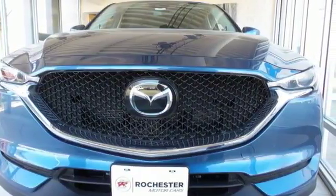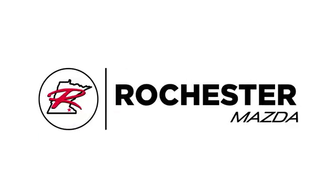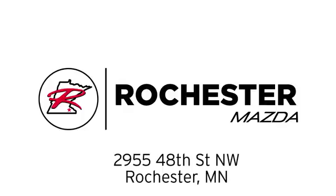Test drive it today. Experience the difference at Rochester Mazda where you get our best price — bottom line. We are conveniently located at 2955 48th Street NW in Rochester, Minnesota.